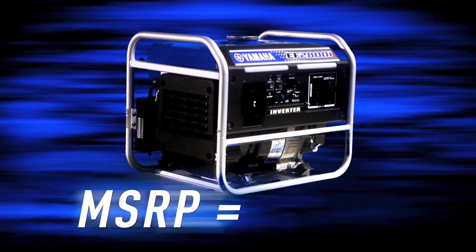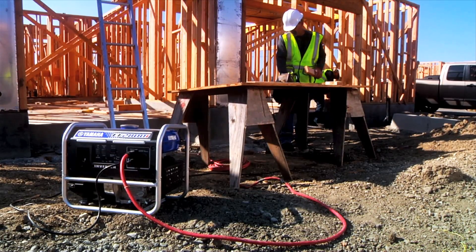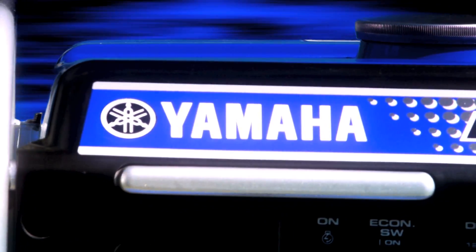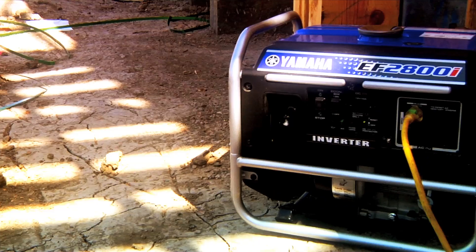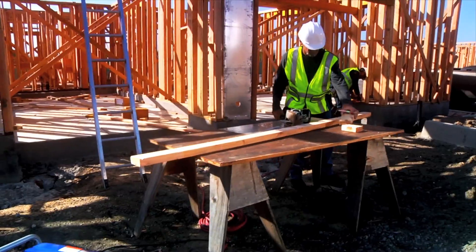At a suggested retail price of $16.99, it's one of the best values in its class. And because it bears the Yamaha name, you know it's built with quality and dependability that's second to none. The EF 2800i, from Yamaha.